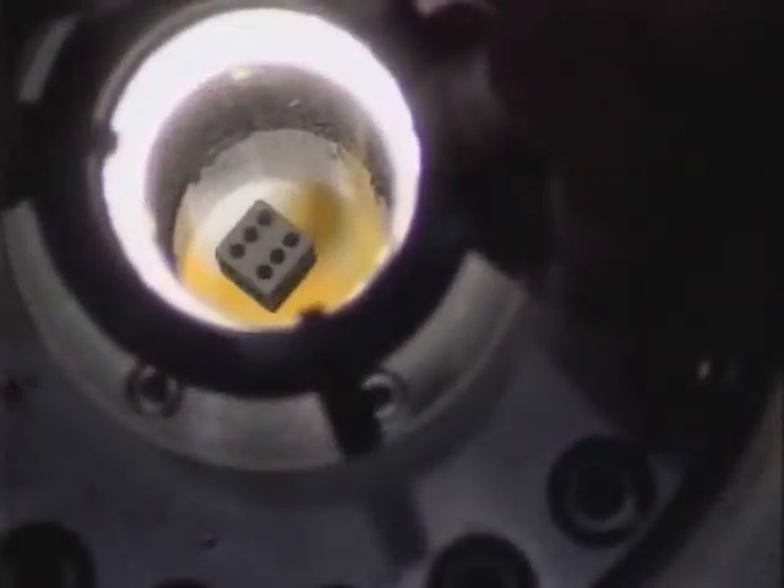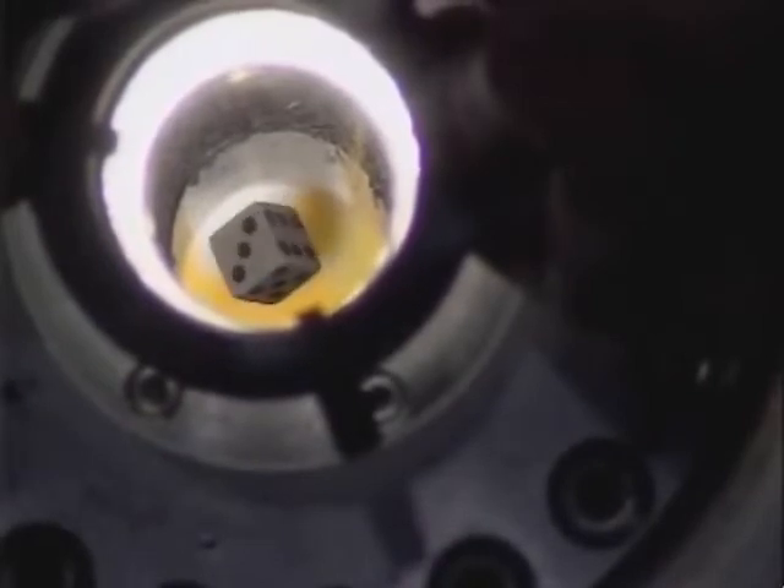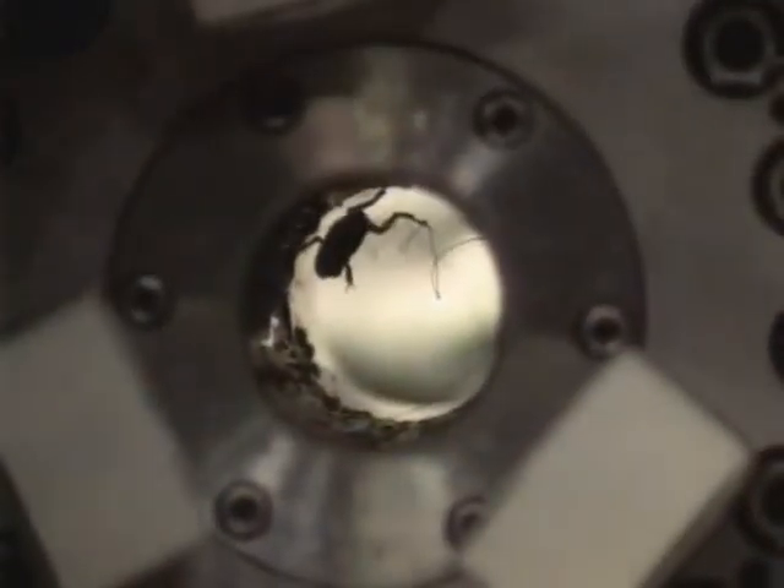This dye appears to be bobbing in water, but in fact it is levitating in space by magnetism. When you have a strong enough magnet, you can actually levitate things. Zero gravity experiments that people think you need to go into space for can now be done on Earth.